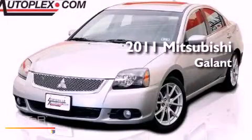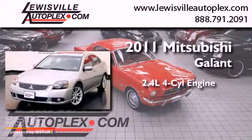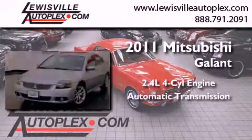This is a 2011 Mitsubishi Gallant. It features a 2.4-liter four-cylinder engine and an automatic transmission.